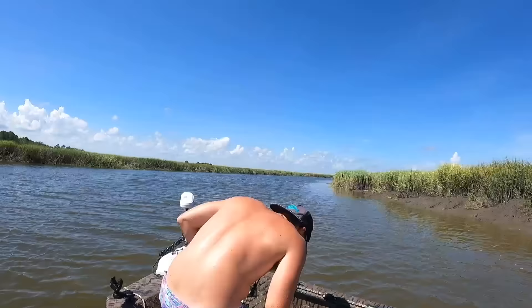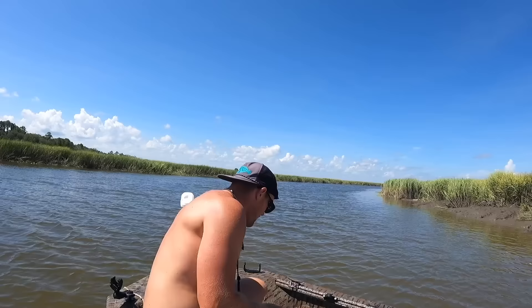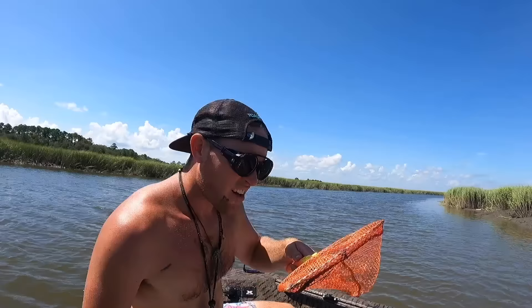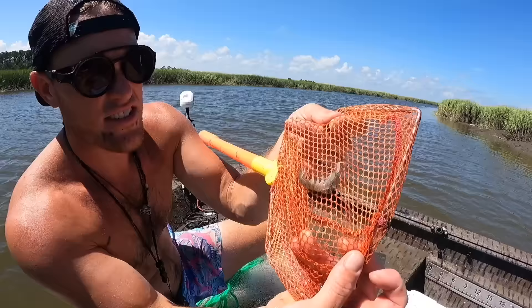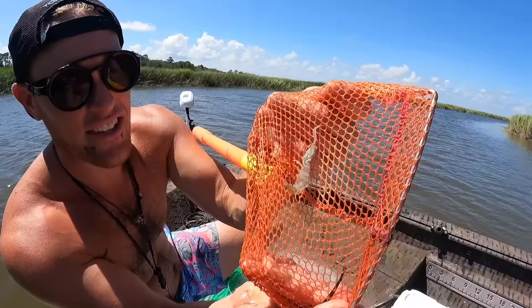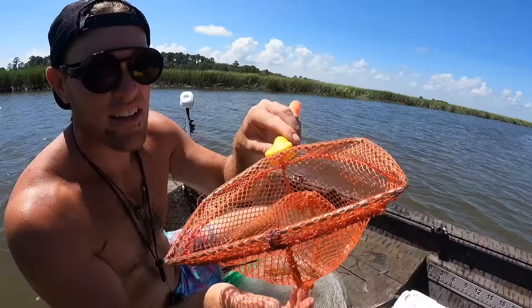Whoa, wait. What is that? We might have just caught a mantis shrimp, y'all. I ain't going to pick it up - we'll put it that way. Somebody tell me - is this a mantis shrimp? That guy right there - I've seen those things pop people and they pack a punch. Wait, is that just some sort of little crustacean? I don't trust it enough; I don't know enough to pick it up. It kind of looks like the shape of one. I've never seen something like that before. We're just going to toss him back in.